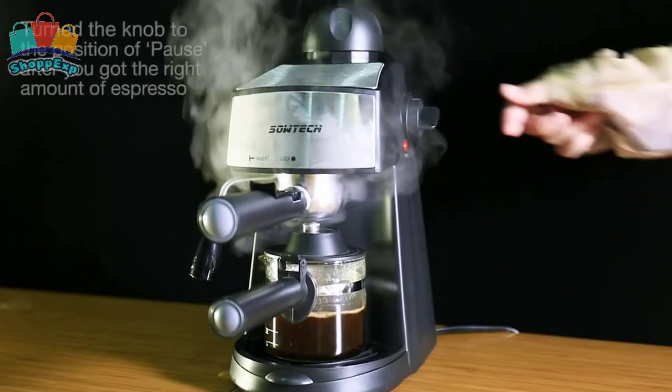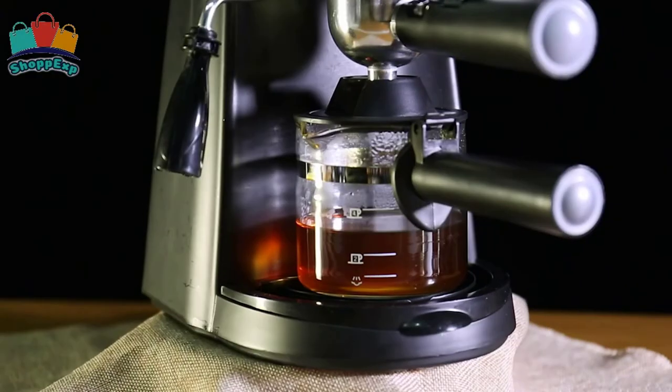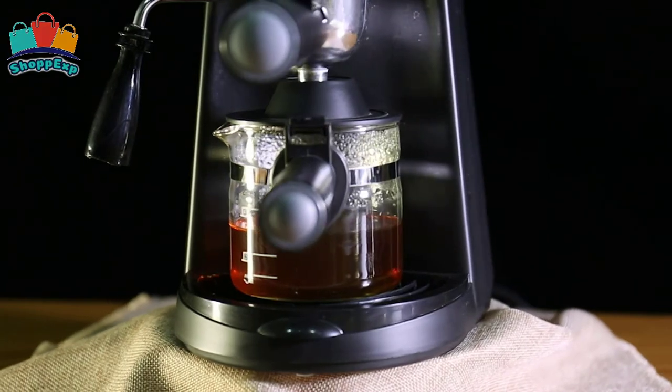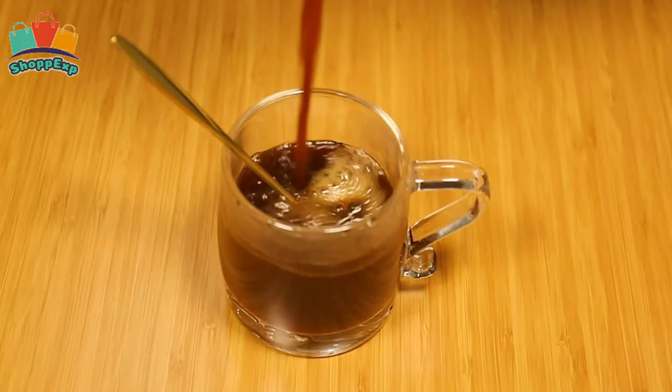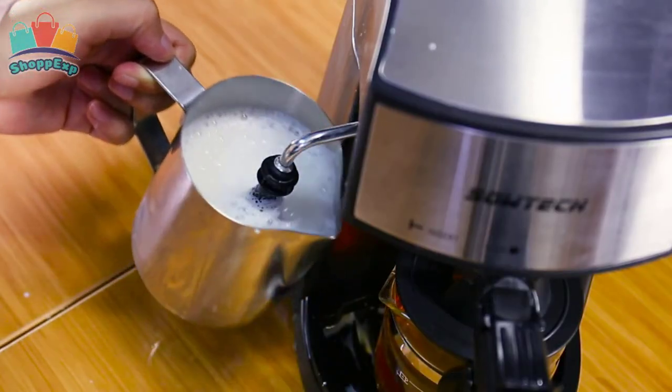The coffee espresso machine with frothing arm makes creamy froth to top off your cappuccinos and lattes. The powerful 3.5 bar pressure espresso coffee maker can make 1 to 4 cups of espresso coffee with rich smooth cream.